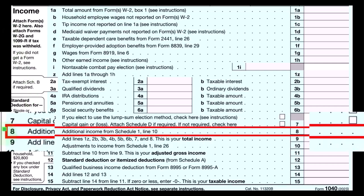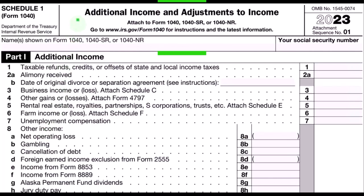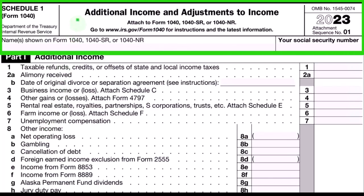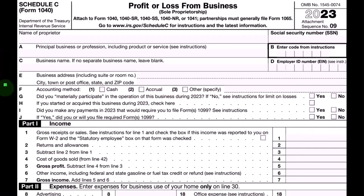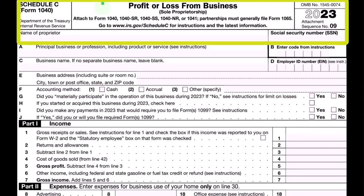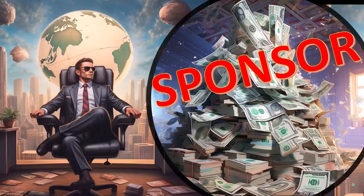Additional income from Schedule 1 — this is the Schedule 1, additional income and adjustments to income. Part 1: the Schedule C rolling into line 3, business income or loss from the Schedule C. This is the Schedule C — profit or loss from business, essentially a P&L, profit and loss.